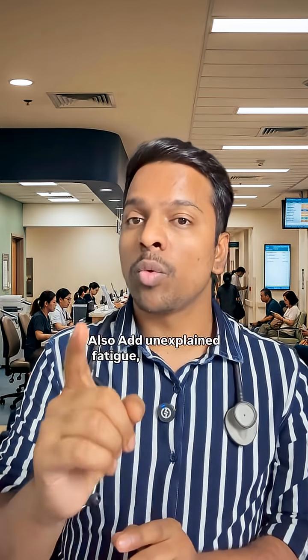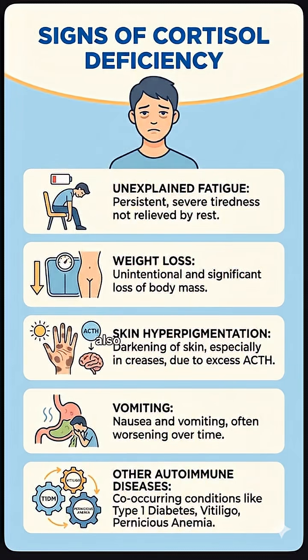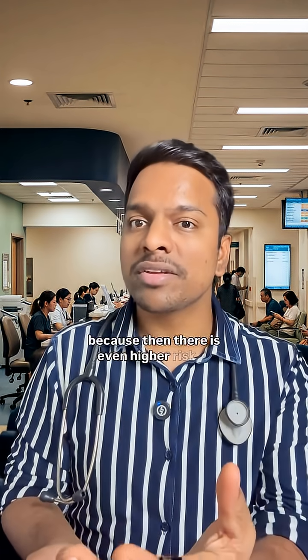It also includes unexplained fatigue, weight loss, hyperpigmentation due to increase in ACTH, recurrent vomiting, and never miss autoimmune diseases like type 1 diabetes, vitiligo, and pernicious anemia — because these indicate an even higher risk of cortisol deficiency.